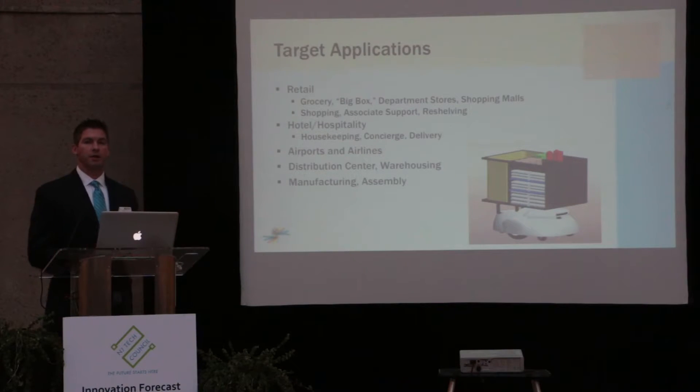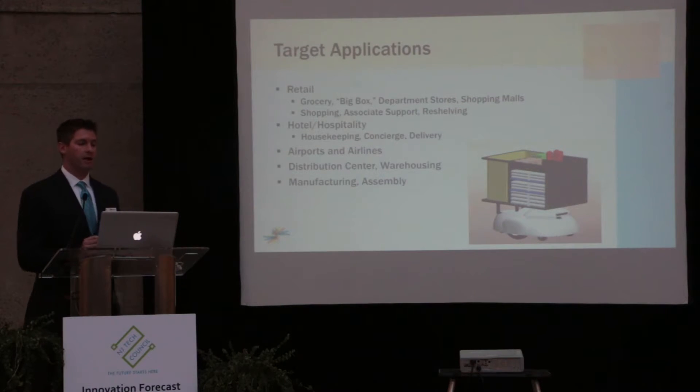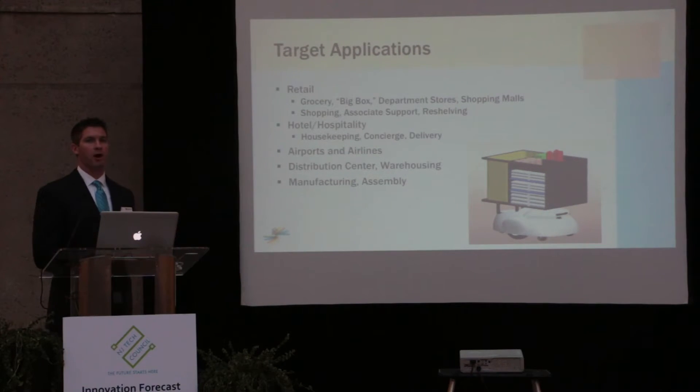As I was discussing with the Connect platform, we can address a wide variety of applications and markets. On one end there's retail — big box stores and shopping malls. But we've also had early discussions with hotels and the hospitality space, airports and airlines, and distribution centers and warehousing. Anything involving moving from point A to point B, we believe we can develop a solution.